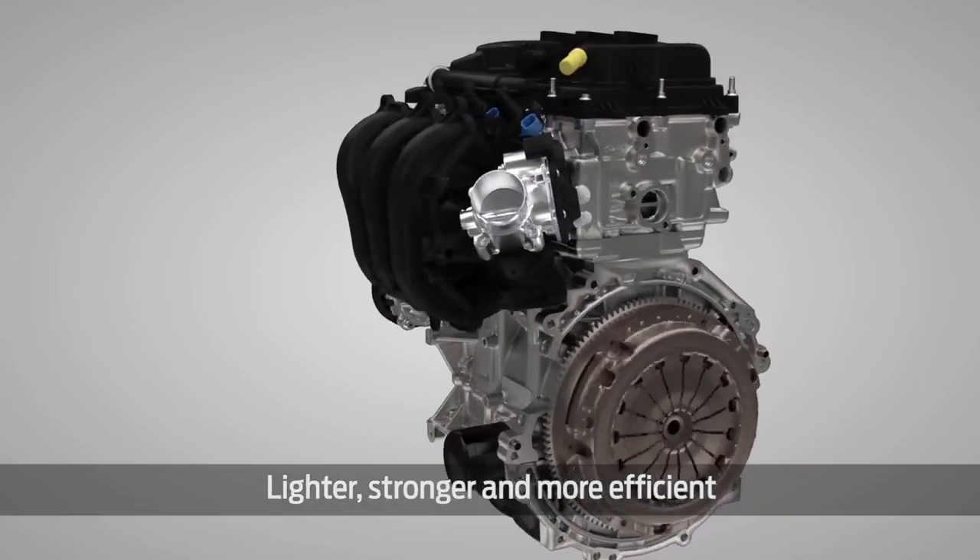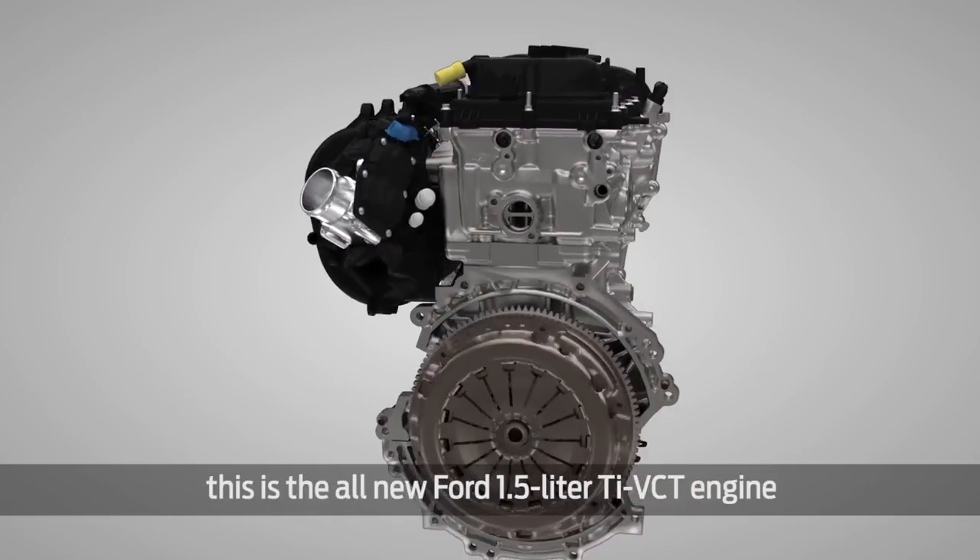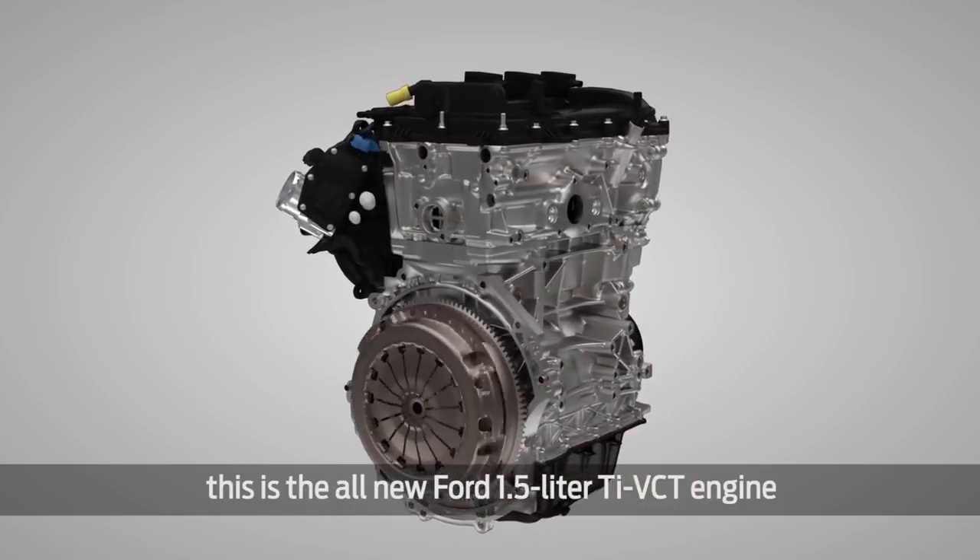Lighter, stronger, and more efficient — this is the all-new Ford 1.5L TI-VCT engine.